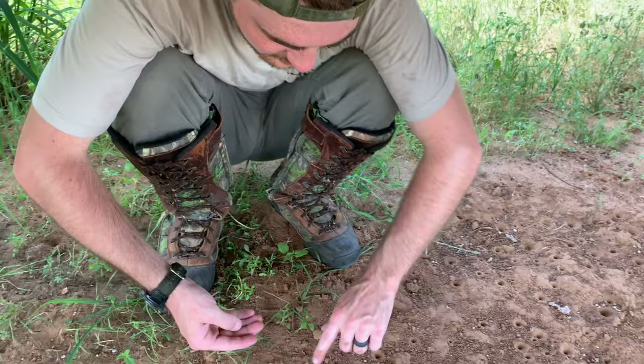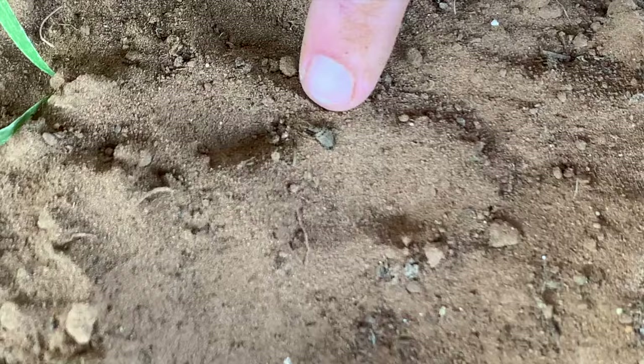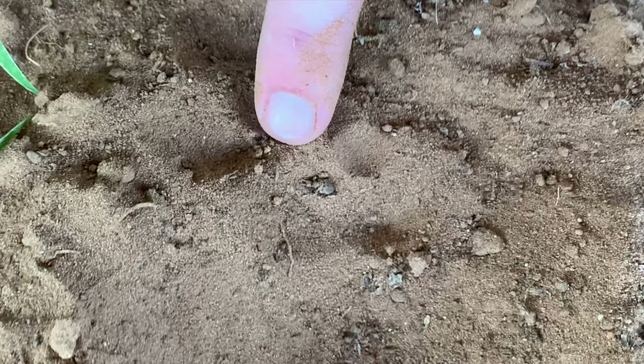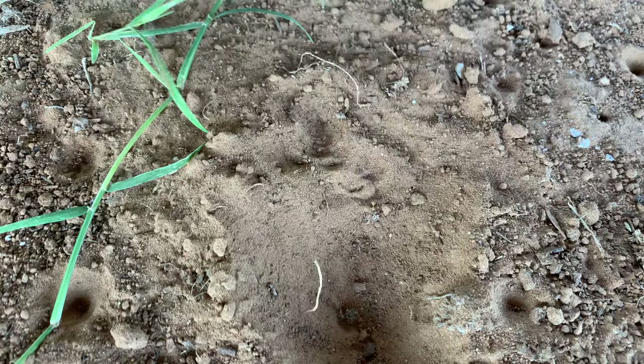But watch this. If I set him back down, he will burrow immediately. So let's clear him a little spot to show you guys. Here he goes — little antlion. Watch him go underneath the soil.